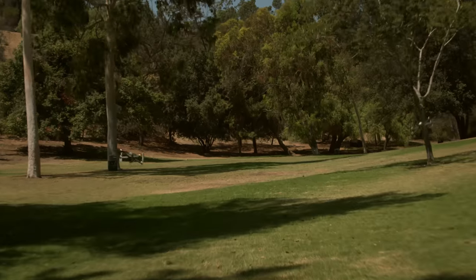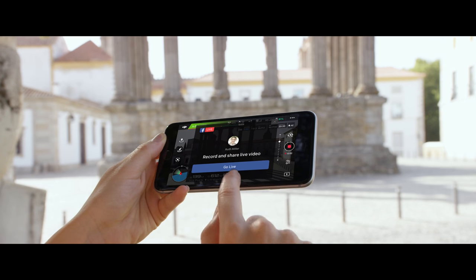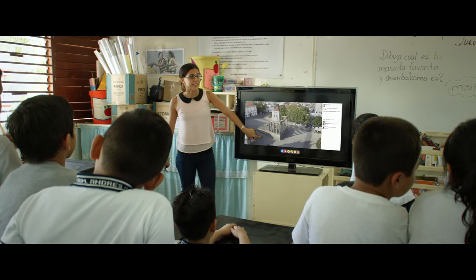Combine the DJI Goggles with Sport Mode to get your pulse pumping while you fly at an incredible 40 miles per hour. Once you've got your shots, edit everything together in DJI Go and share, or even stream your flight live to Facebook or YouTube.